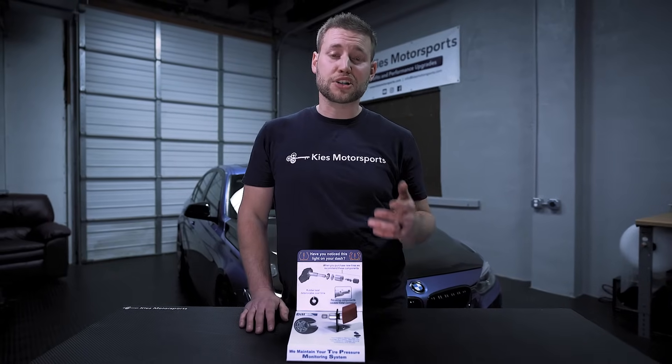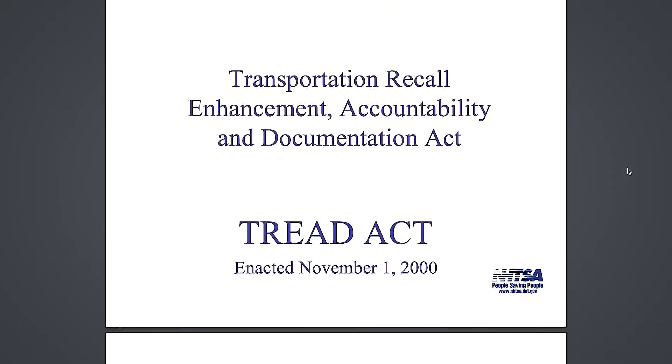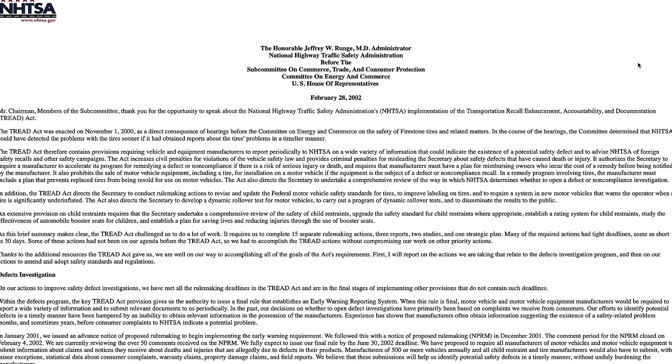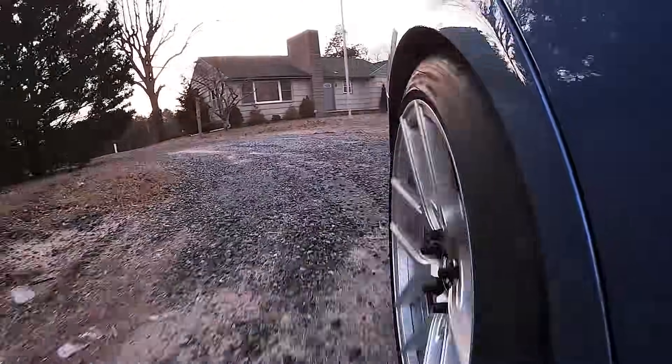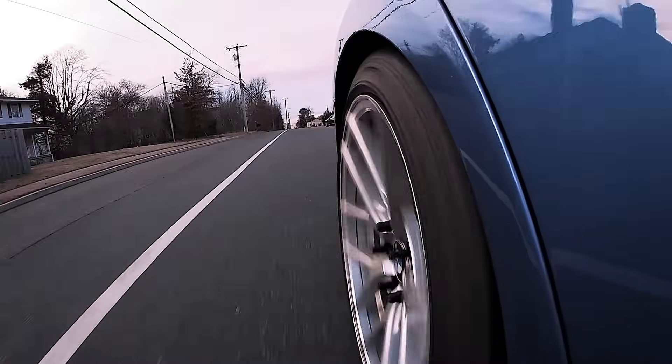As an example, here's a shot of one fully installed on a BMW M3 rim. Because of an act called the Transportation Recall Enhancement Accountability and Documentation Act, also known as TREAD, all cars in the United States sold after September 2007 have TPMS mandatory from the factory. So in other words, if your car is from 2008 or newer, there's a really good chance that your car already has them installed.